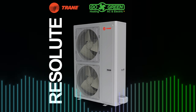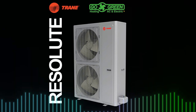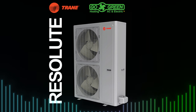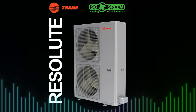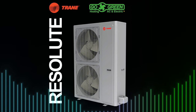Trane's Resolute System combines cutting-edge heat pump technology with an indoor air handler to keep your home comfortable year-round. Stay warm in ultra-cold climates — it operates efficiently at temperatures as low as minus 22 degrees Fahrenheit, and even lower with optional auxiliary heat. It also reverses to provide cooling and dehumidification during the hottest days.